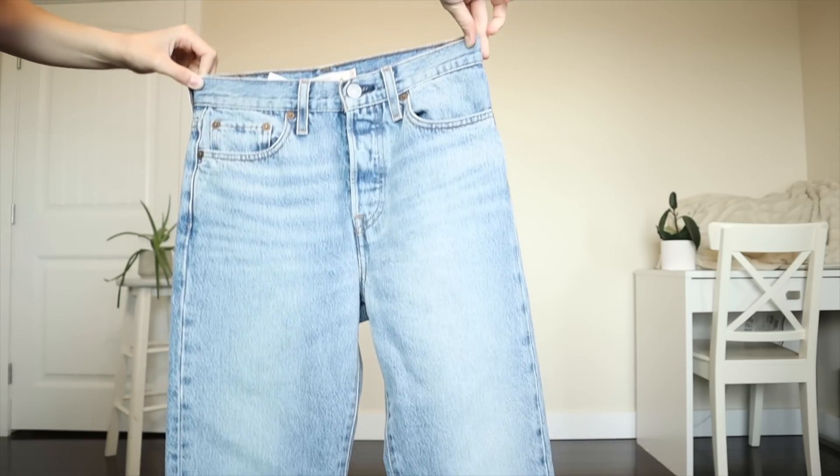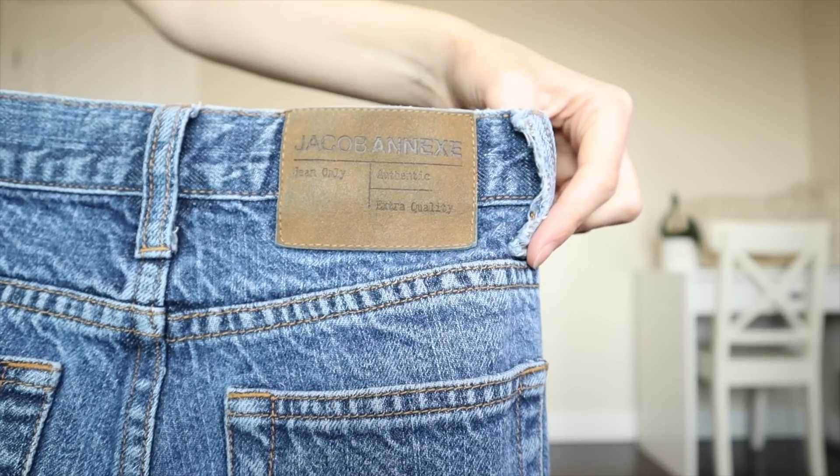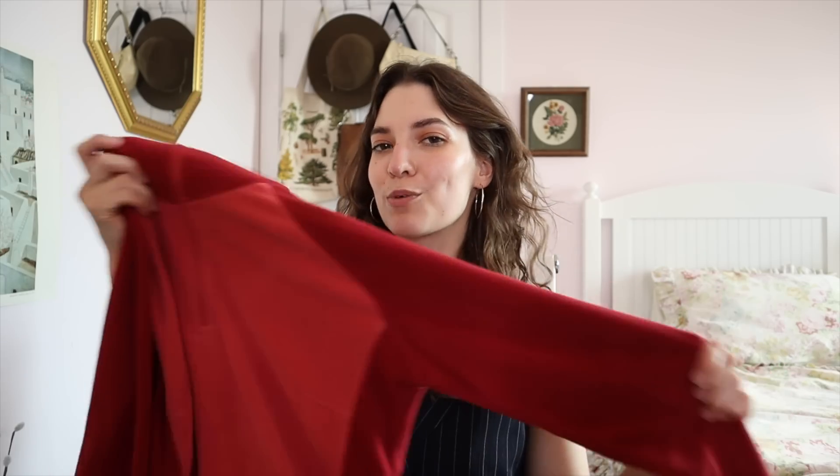Finally, I got a few things I need to return or want your opinion on. First, these wedgie fit Levi's — really cute, love the wash and the raw hem, but way too small on me, so I'm selling them. Next, these Jacob jeans — I loved the wide leg and the wash and the little Jacob patch, but also too small. And finally, this Columbia fleece — I liked the colors and thought it could be nice for hiking and camping, but I'm not sure I need it, so let me know what you think.